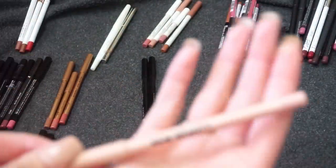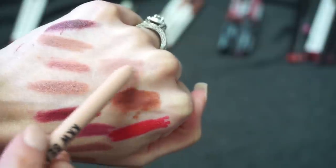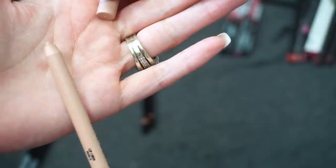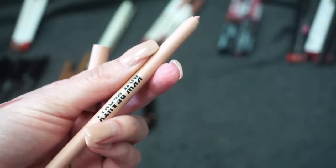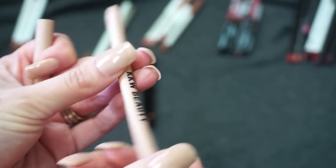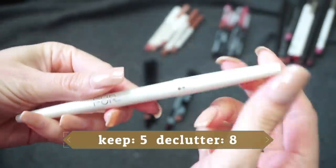I have this one from KKW Beauty in shade Zero. I just mentioned this in my latest makeup monthly and kind of roasted it — it is like the palest out of everything I've swatched. I first bought shade Five but thought it was too dark, so I went in store and swatched this and bought Zero. When I put it on my lips it is way too light. I want to find a different shade, so I'm keeping it around to maybe exchange it.